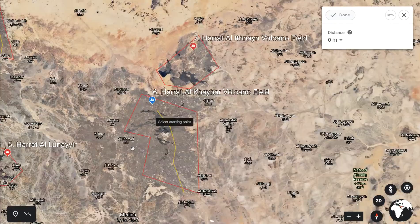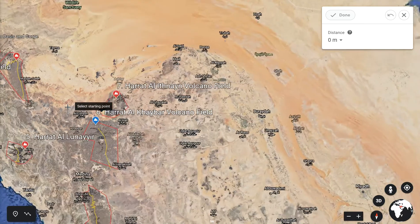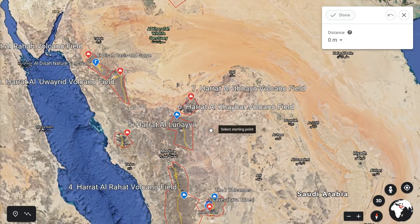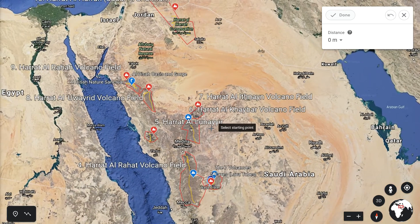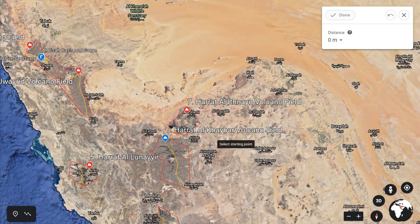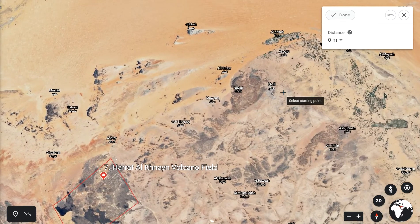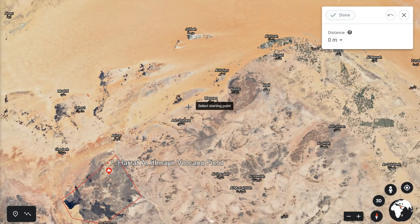Number seven is the Hratt al-Lunayr volcano. Looking at Saudi Arabia, this is in central western Saudi Arabia — it is the most eastern of all the volcano fields. It's measured in relation to the central town of Hratt al-Lunayr, and it's 162 kilometres from that town if you're wishing to visit.